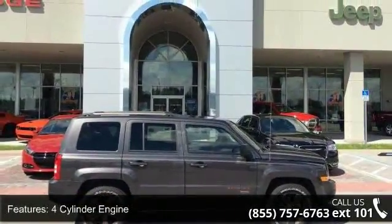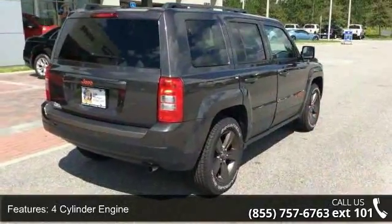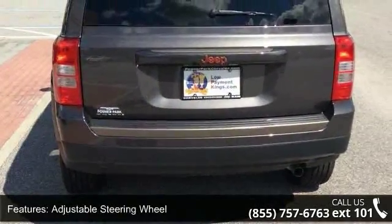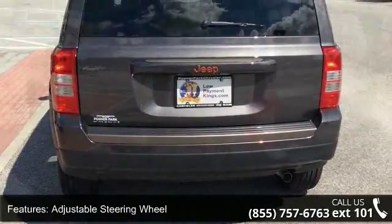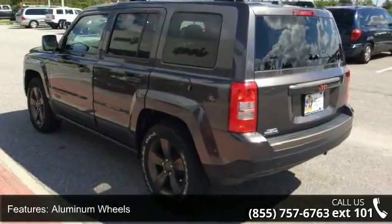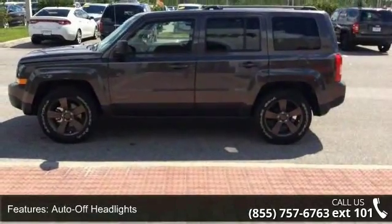Some of the top features included with this vehicle are four-cylinder engine, four-wheel ABS, adjustable steering wheel, aluminum wheels, auto-off headlights, backup camera, Bluetooth, brake assist, child safety locks, and cruise control. Low mileage is an important factor in your purchase and this vehicle delivers a low odometer reading.